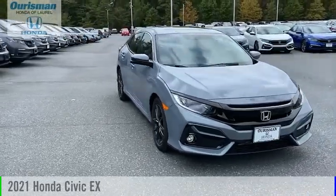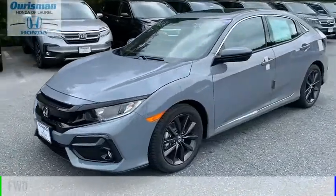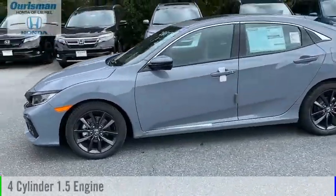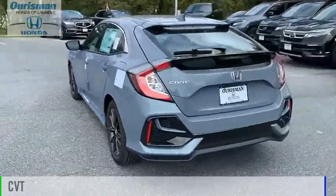Stop by and take a look at the 2021 Civic. This vehicle is powered by a front-wheel drive, four-cylinder, 1.5-liter engine, and comes with a continuously variable transmission.